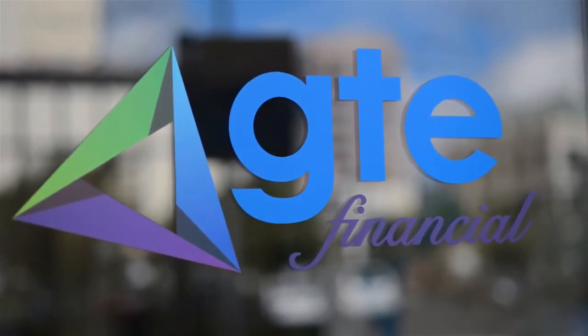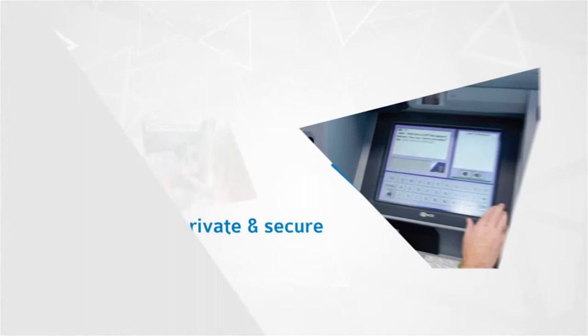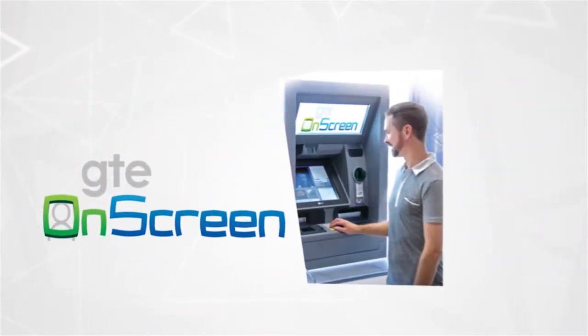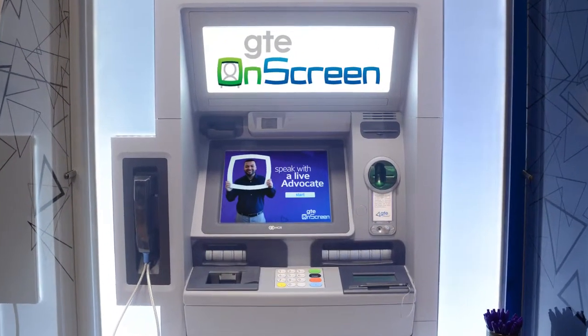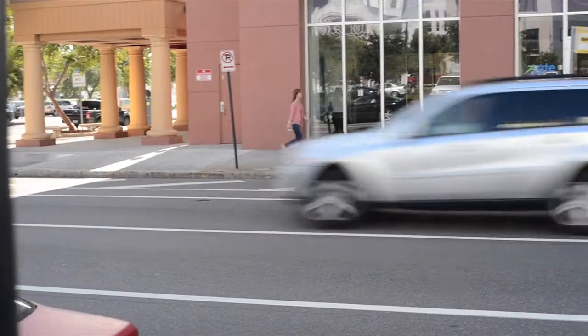GTE Financial is changing the face of banking with GTE Onscreen, a leading-edge and convenient technology that takes personal service to a new level. Our new ITMs, or Interactive Teller Machines, allow us to provide you with the same individual banking services you're looking for, but with a boost of efficiency and innovation.